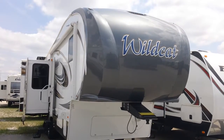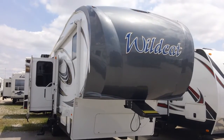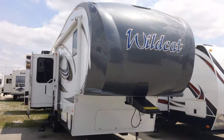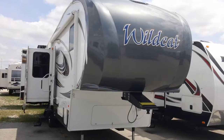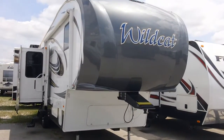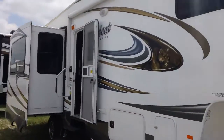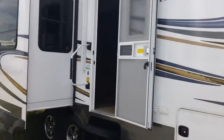Todd Rutherford here with Lewis RV Center, 405-232-1800. I've got a Wildcat 297 RLX by Forest River. This is a half-ton towable fifth wheel. It has a power awning, power jacks on the front, and stabilizer jacks on the back.